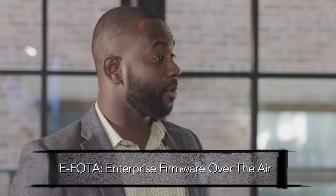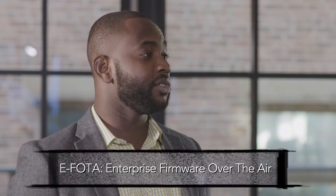Absolutely. So eFoda stands for Enterprise Firmware Over the Air. It allows organizations to be able to manage operating systems and maintenance releases that they want to push out on their devices.